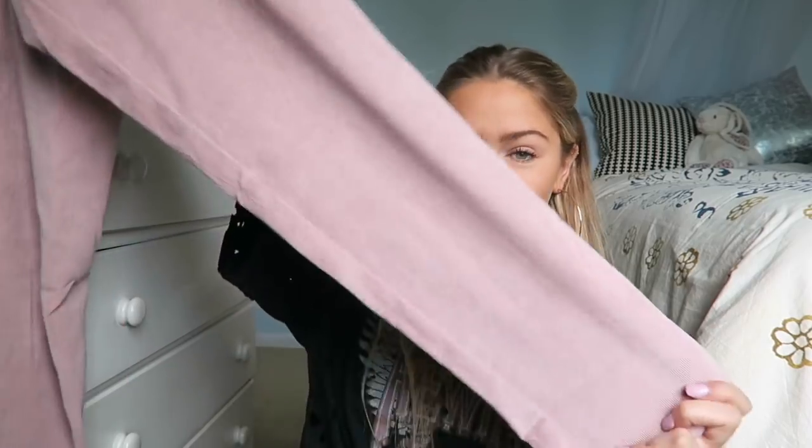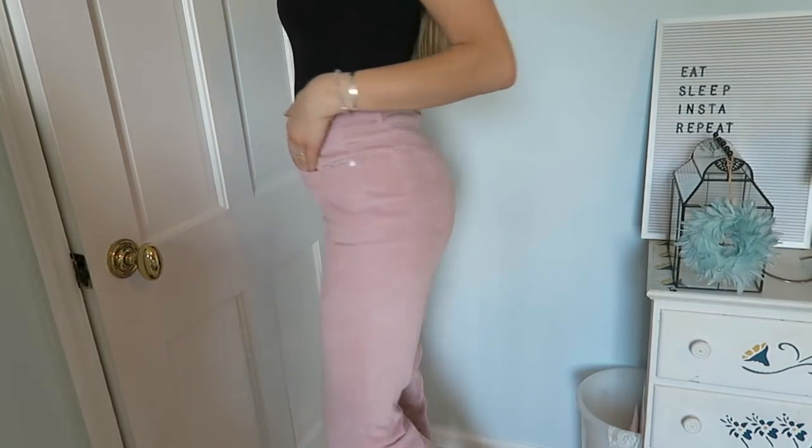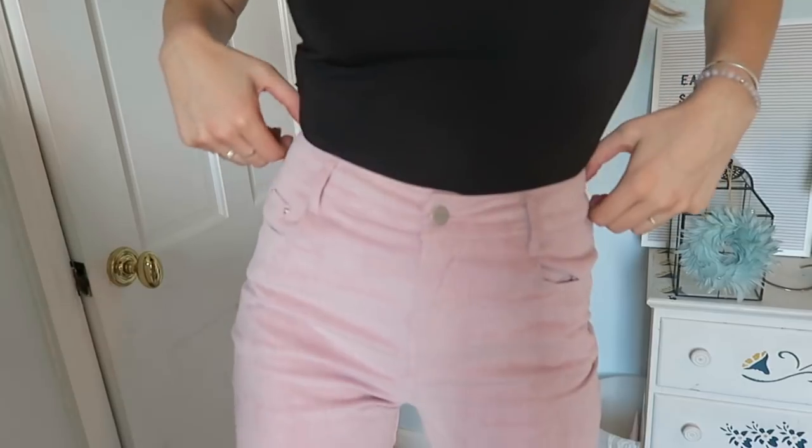I guess I'll move on to pants. Sticking with the corduroy trend I picked up these purpley-pink long corduroy pants. I think these are really adorable. Just like the jacket they're really lightweight so they're very wearable for the summer, and these fit me so perfectly. This is actually Princess Polly's brand and I got them in a size small. I'm almost five nine, so these are a little bit cropped on me — if you're shorter they'd still fit. I'm definitely trying to incorporate more color into my wardrobe because color is in.